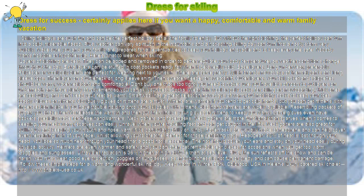Outer layers. Your ski jacket and salopettes should be warm, water-resistant, and comfortable. Don't buy one that's too tight. You need to make sure you have lots of room to put layers on underneath and have plenty of movement so you can ski your best.